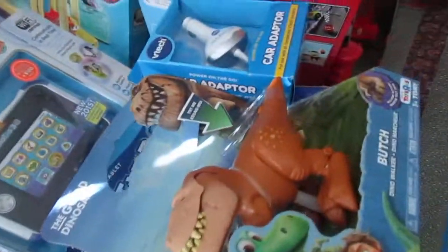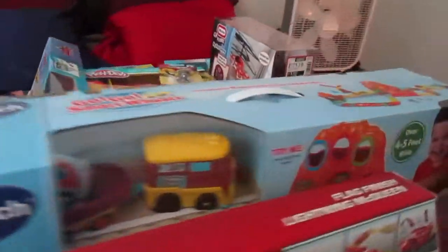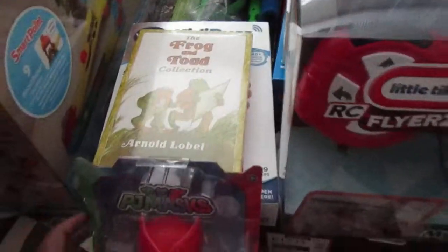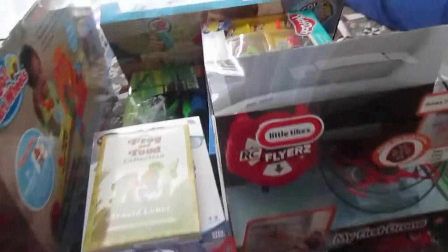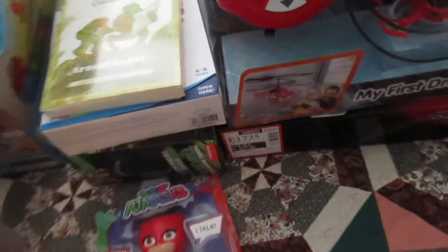I also got this from Toys R Us — the Geckomobile — and he is going to love it. I think that's everything he's getting for Christmas. Moving on to the next child, my middle son — the five-year-old. I'm trying to do this quietly because the youngest is everywhere.